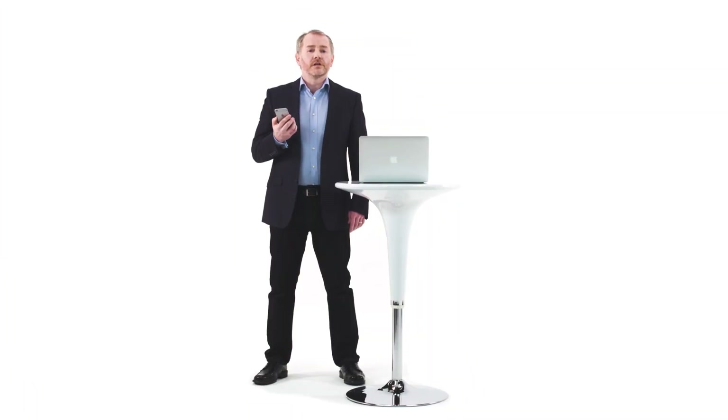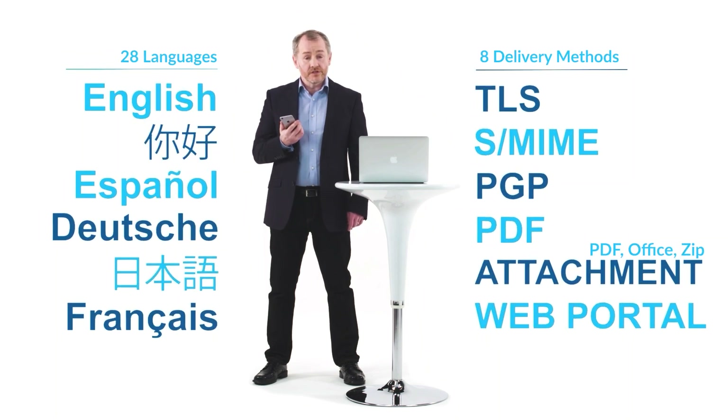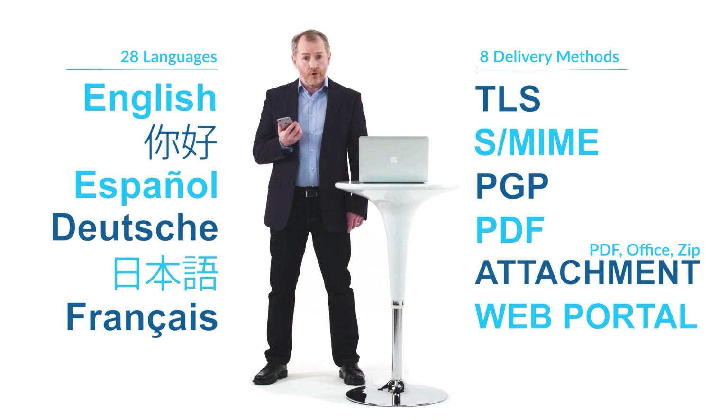The common misconception is that encryption is only for the technically savvy, but not so. We offer support for languages and different encryption methods so you can keep your messages secure no matter how you send them. Echoworks Enterprise Encryption — your solution for secure, simple, and adaptable digital communication.